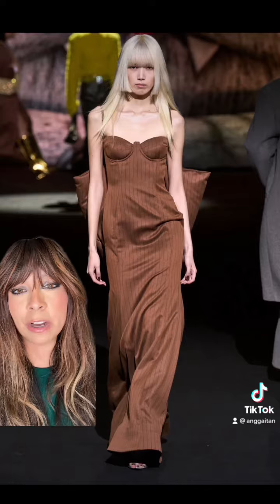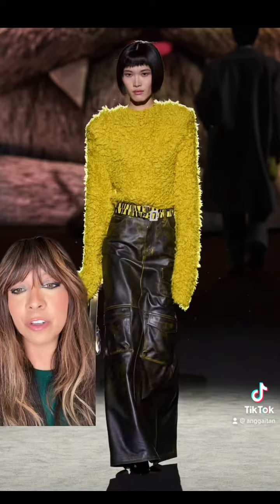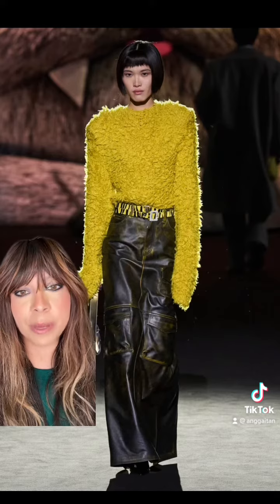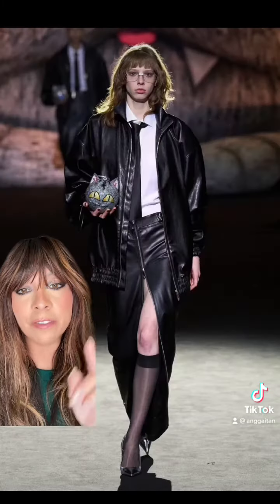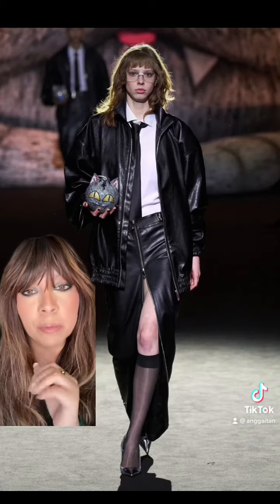I think this dress looks a little big on this model, but I think the dress has a lot of potential. I already know I want these leather cargo pants — they're just that good. If you don't own any leather, run to your thrift stores. You will find pieces — I almost guarantee you.